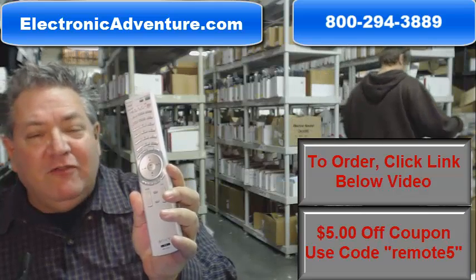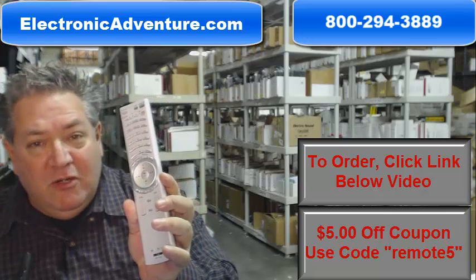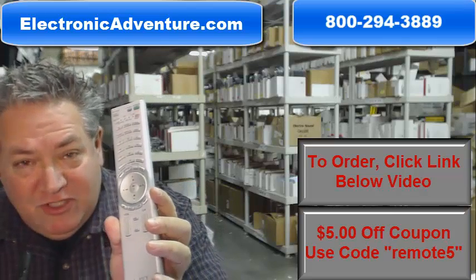That's because at ElectronicAdventure.com we have over 300,000 brand new original remotes in our warehouse, so anything you order ships out usually the same or next business day.